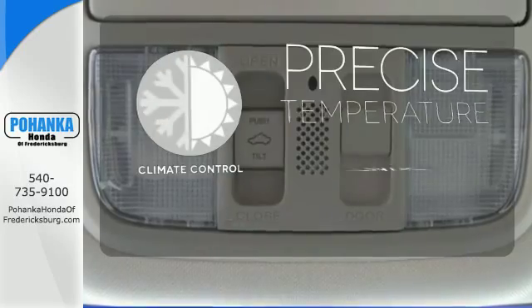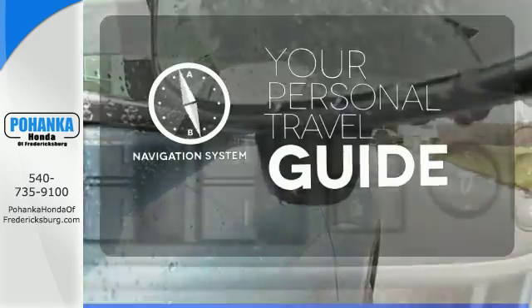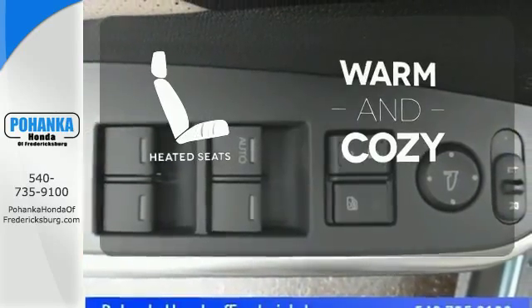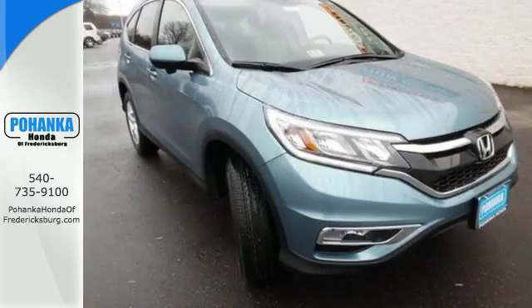Select the perfect temperature with climate control. It comes with a navigation system to easily guide you to your destination. Wrap yourself in the comfort of heated seats. This CR-V packs a punch and can pack it in.